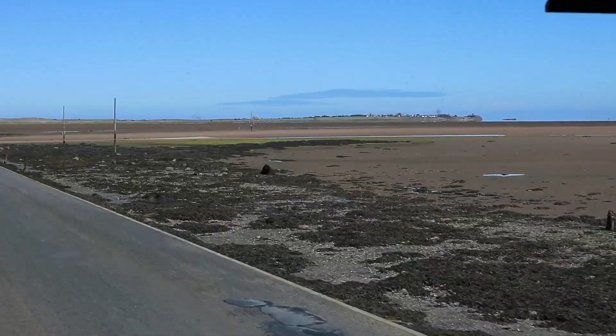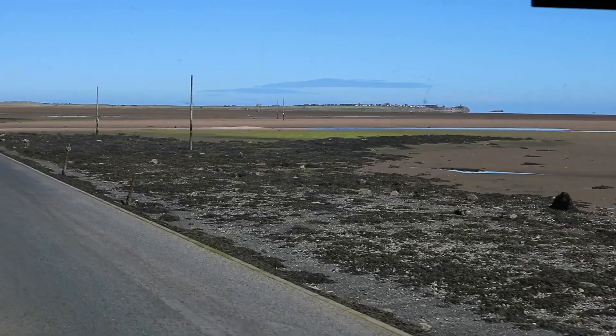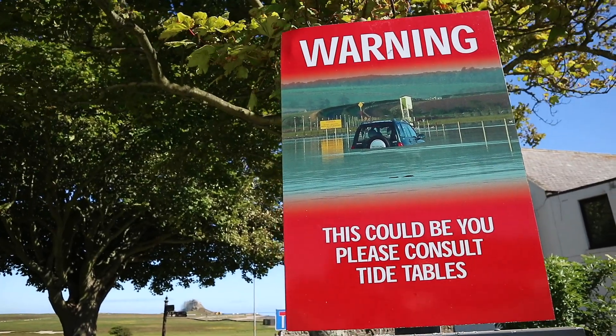About 30 minutes north of Alnwick lies the Holy Island, which is famous for Lindisfarne — the village, the castle and the priory. The island can only be reached at low tide via a causeway, so make sure you check your tidal times.